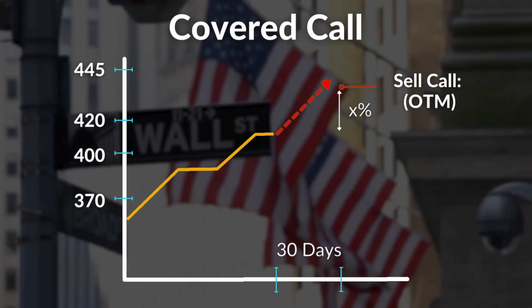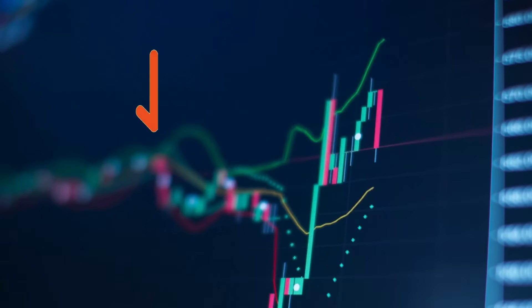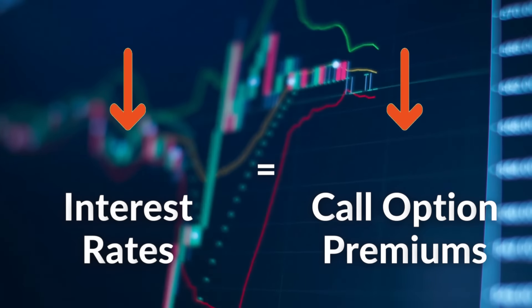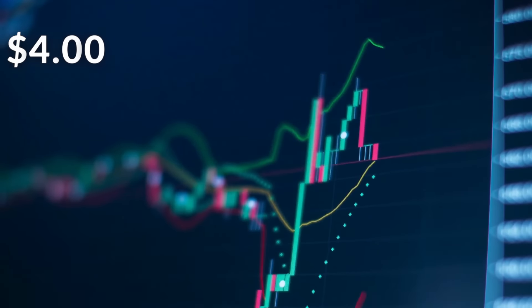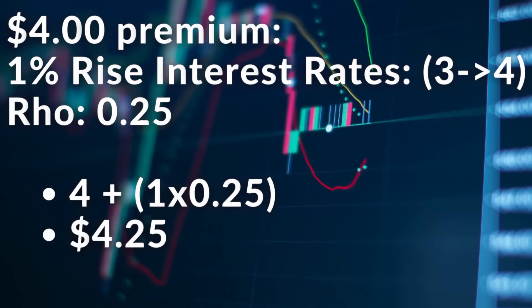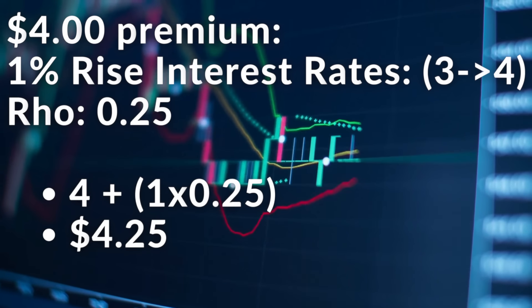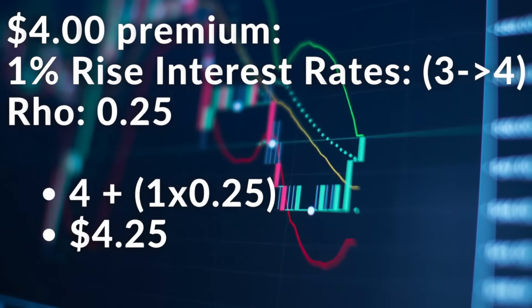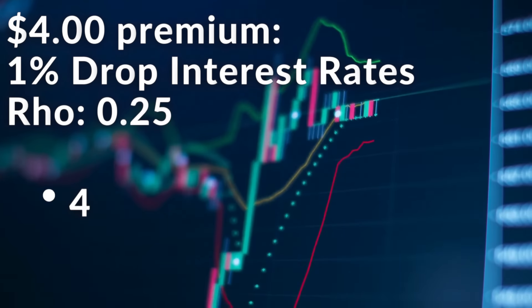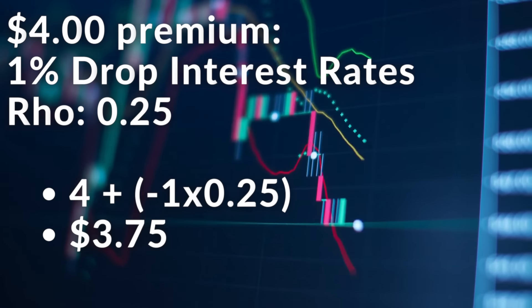Circling back to ETFs: because all high-income covered call ETFs sell call options to generate their dividend yield, a gradual cut in interest rates could negatively impact the yields of these funds over the next few years. For example, assume a call option is priced at $4 and has a Rho of 0.25. If interest rates rise 1% — say from 3% to 4% — the value of the call option would rise from $4 to $4.25. On the other hand, if interest rates fall from 4% to 3%, the value of the call option would fall from $4 to $3.75.